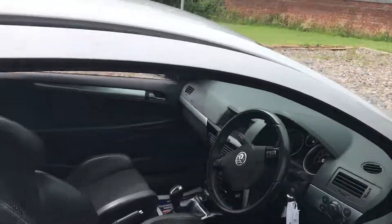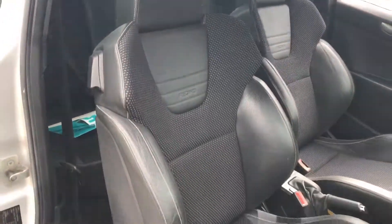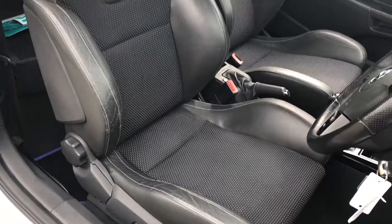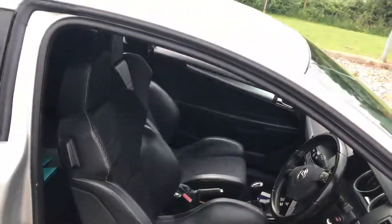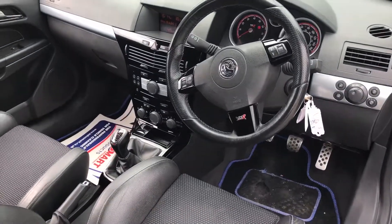Inside we've got the nice Recaro sports seats — as you can see, there's not much wear on the bolsters. Overall it's a clean and tidy, well-presented car, which is what you'd expect from a garage with the valeting team that we have.